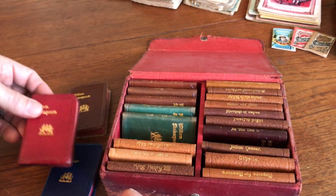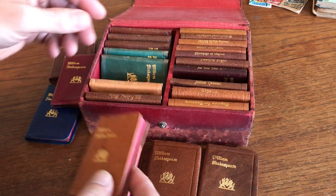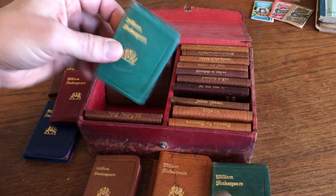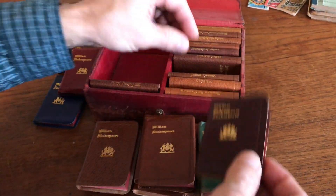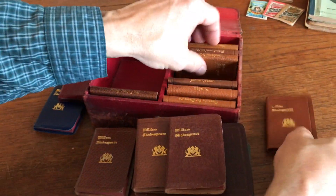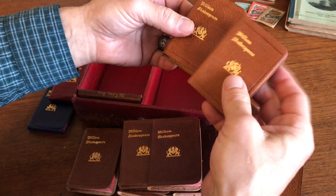This charming little collection is currently available on my website, BrianDMambro.com. I'll be back very soon so we can look at more things sitting on this table here.